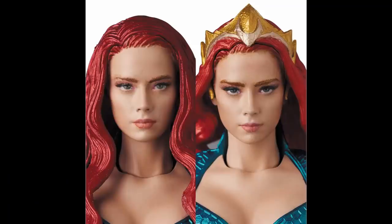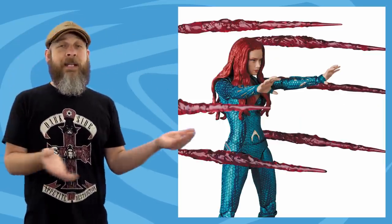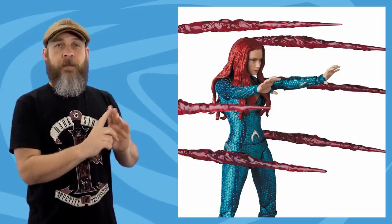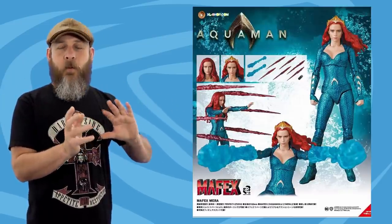This week was the official solicitation for the Medicom Mafex Aquaman Mera. I've been passing on a lot of the DC stuff, but wow. If the final factory product can match the prototype paints on the face, it's going to be one hell of an action figure. It's Mera in plastic form — the great shaping, the proportions. She comes with two heads, one casual and one regal. The water effects for her arms look very nifty, but the vine blasts throw me off a little — how are they going to work in the real world? Priced at $70, scheduled for July of next year.